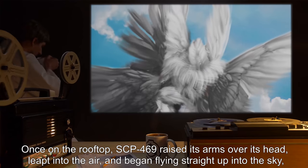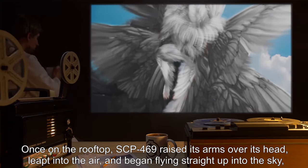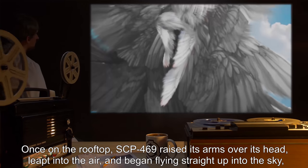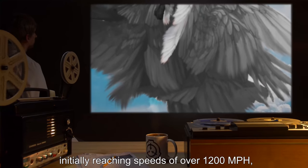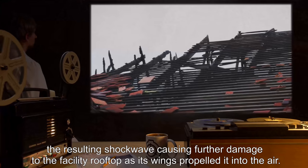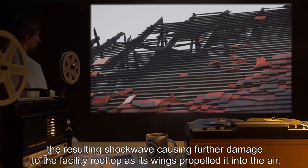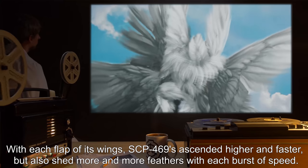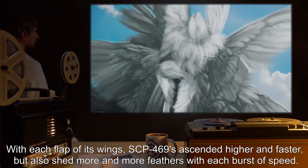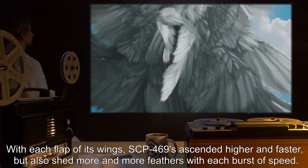Once on the rooftop, SCP-469 raised its arms over its head, leapt into the air, and began flying straight up into the sky, initially reaching speeds of over 1,200 miles per hour. The resulting shockwave caused further damage to the facility rooftop. With each flap of its wings, SCP-469 ascended higher and faster, but also shed more and more feathers with each burst of speed.